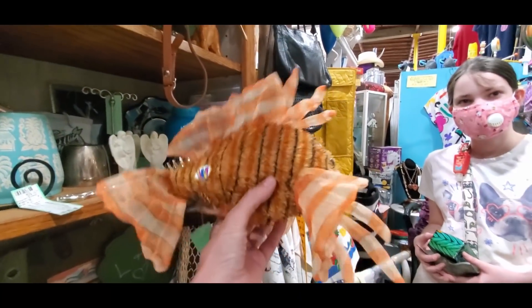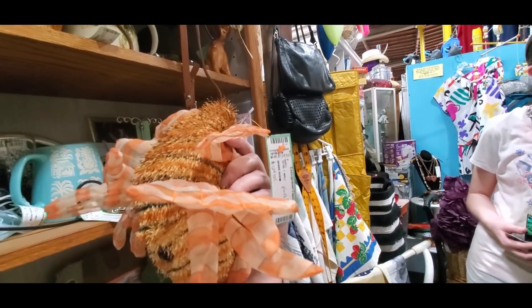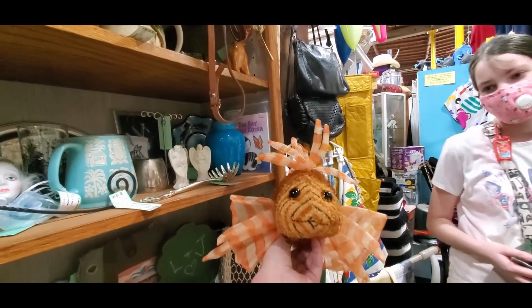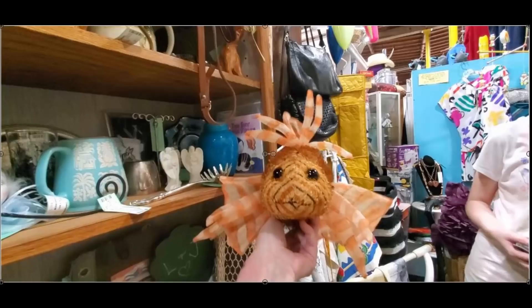Have you ever seen a lionfish plush? I've never seen a lionfish — how could I not take that? This little guy stayed above my desk for a while as a mascot, and then he was offered in one of my live sales and sold for $20 after quite a ferocious bidding battle, but he's in good hands now.